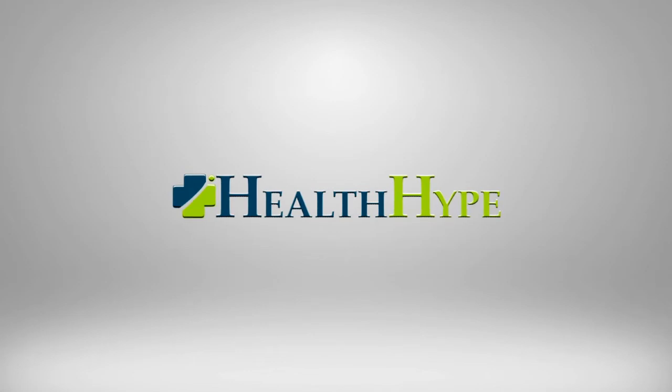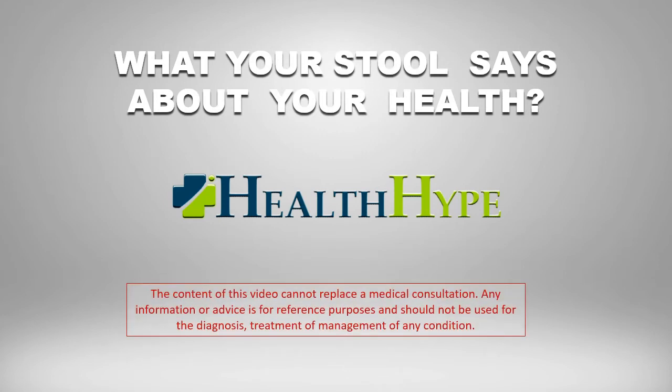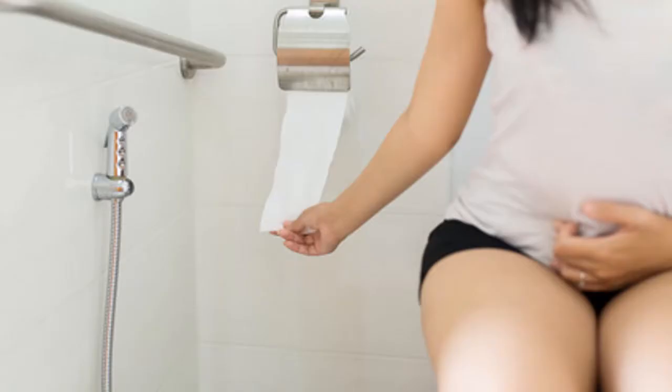This video is brought to you by healthhype.com. Always consult with your doctor. The information in this video cannot replace a medical consultation. Do not undertake any change in your current treatment without first speaking to your doctor.